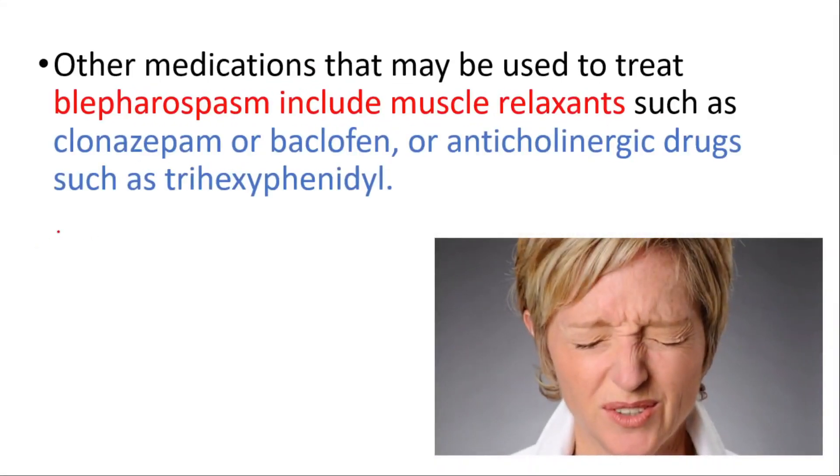Other medications that may be used to treat blepharospasm include muscle relaxants such as clonazepam or baclofen, or anticholinergic drugs such as trihexyphenidyl.